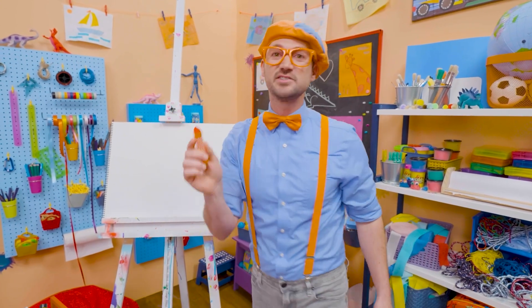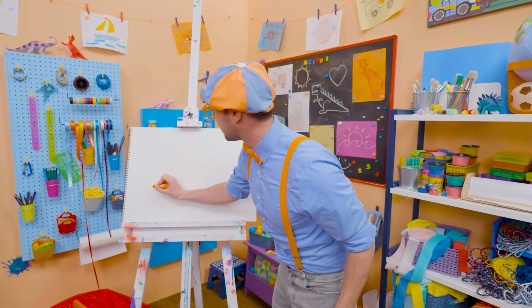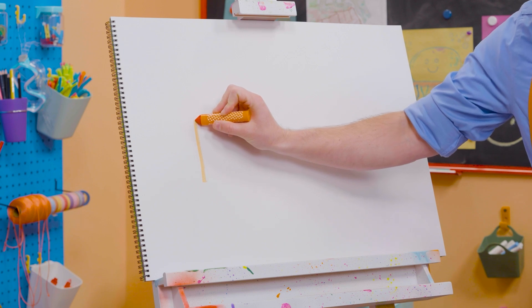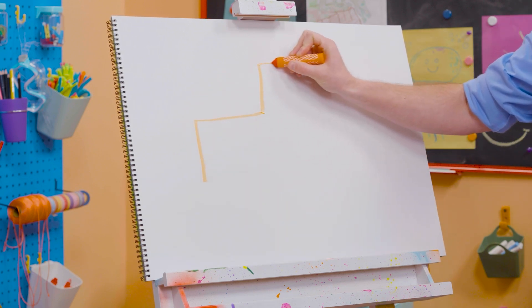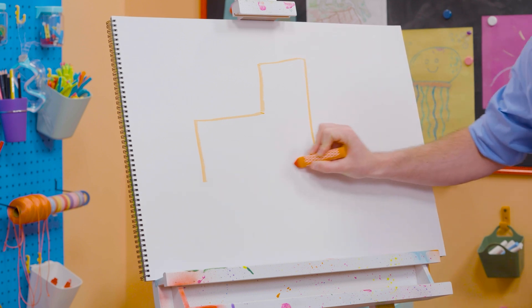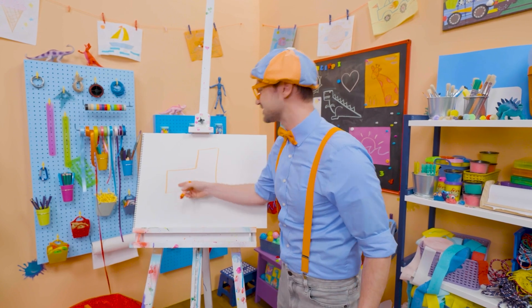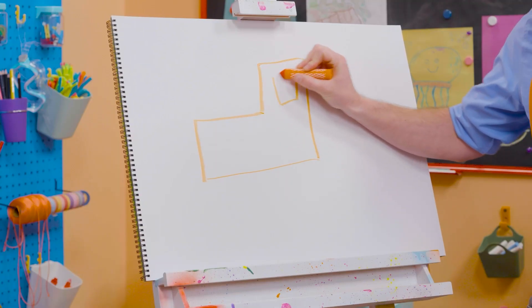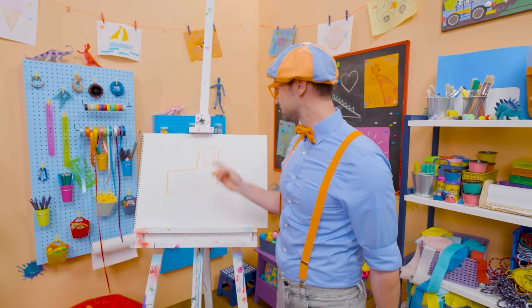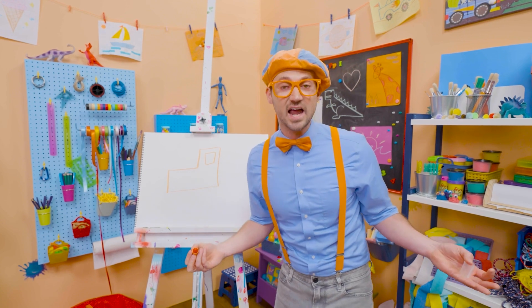All right, let's use the color orange! A lot of pieces of construction vehicles are the color orange! So let's draw a line right here at a 90-degree angle! And then another line, and another line, and down! Whoa, what does that look like? Yeah, looks like a backwards L! This is where the engine is, and that's where the operator sits! We need to give them a square for a window so they can see. And then, does a bulldozer have wheels and tires, or tracks? Yeah, tracks!